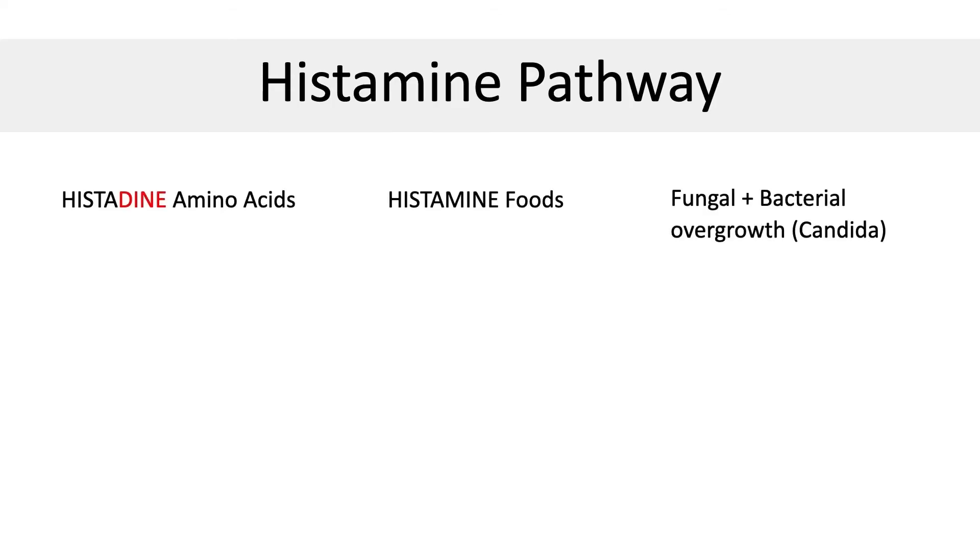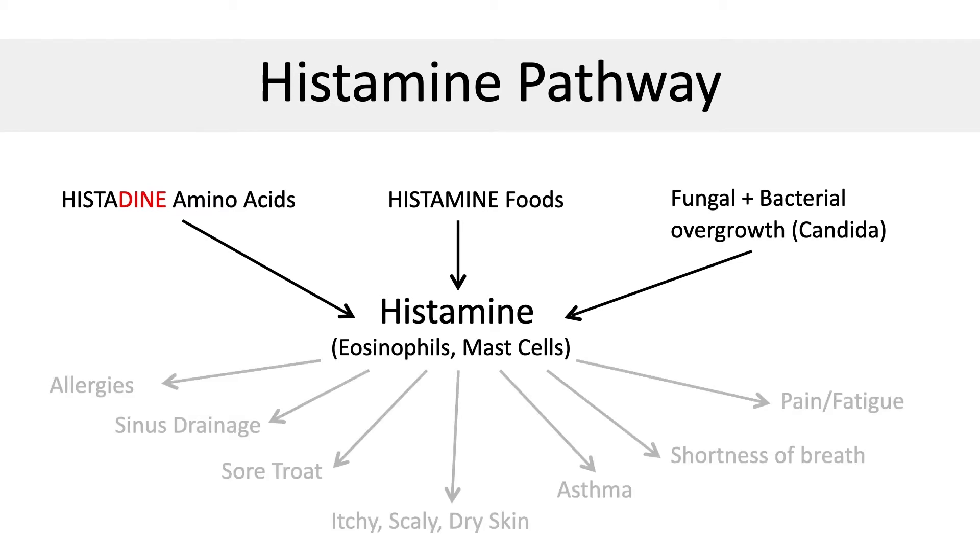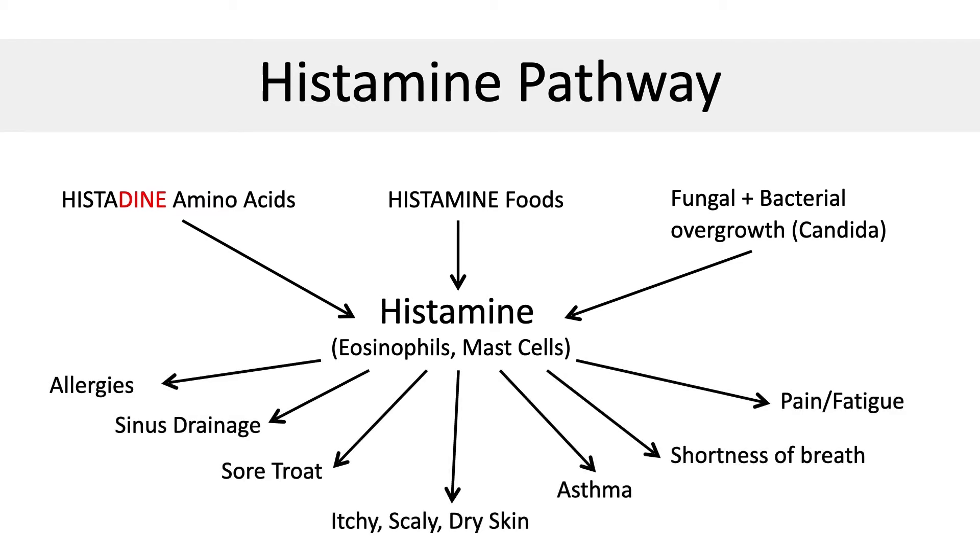To summarize the histidine pathway: there are histidine amino acids in the diet that get converted into histamine when we eat certain foods that cause overgrowth of bacteria and candida. This histamine released into the bloodstream produces allergies, sinus drainage, sore throat, itchy scaly dry skin, asthma, shortness of breath, pain, and fatigue.